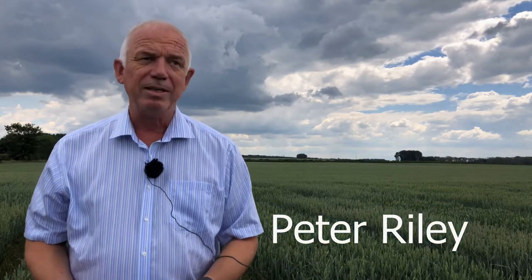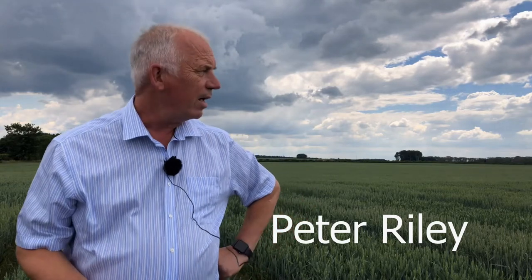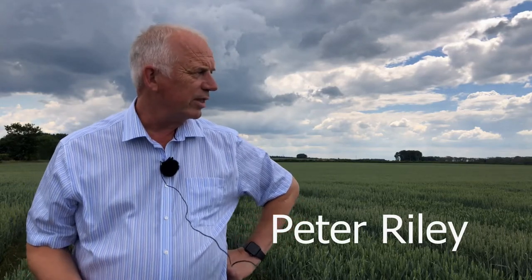We're standing in a field at Fincham on a lovely warm sunny afternoon. We've got 33 varieties here, drilled as Ed will tell you in a while quite late — or early in the spring — simply because of the ground conditions we had in this part of the world.